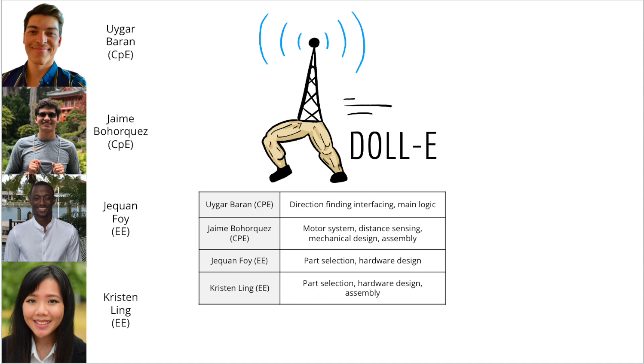Hi, everyone. My name is Jaime Borges, and I worked on the motor systems, distance sensing, and mechanical design and assembly.